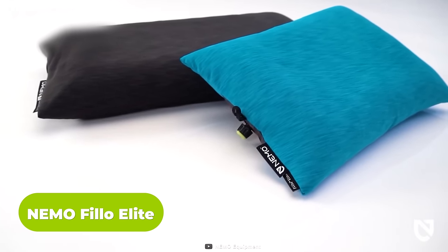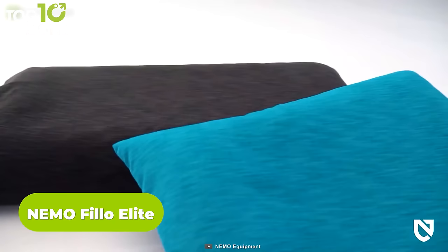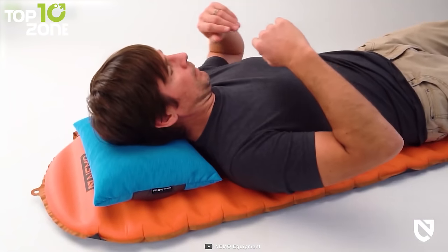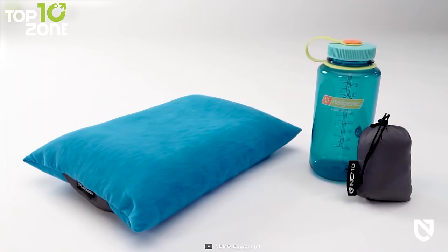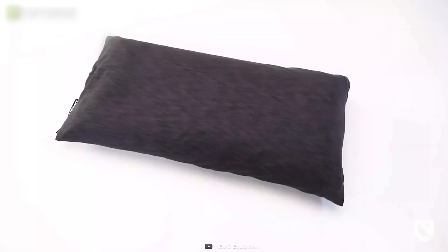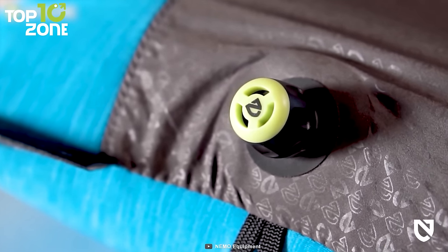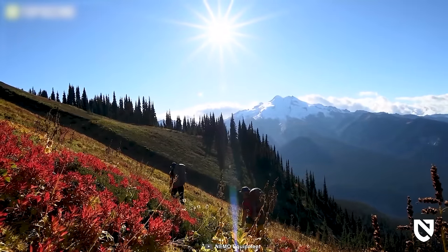Here we have the Nemo Filo Elite, an ultralight pillow series designed to provide ultimate comfort in the backcountry. Offered in two models, the I-beam baffled air cell eliminates a bulky feel and transforms into a natural pillow shape. The 100% post-consumer recycled insulation provides supple cushioning and helps to pack down the pillow easily. It also comes with jersey blend covers that offer a refreshing feel while you sleep — and the covers are washable. Its micro-adjustable twist valve lets you inflate the pillow to your preferred level of firmness.